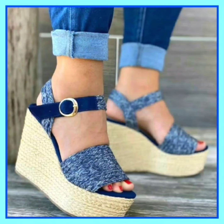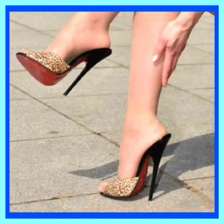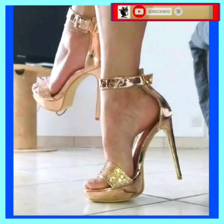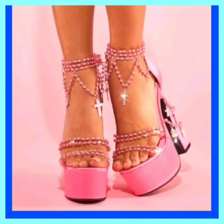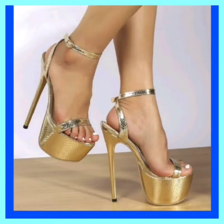Hey guys, Assalamu Alaikum, how are you? I hope you all are fine and spending a beautiful day. In this video you'll see some mixed types of heels — from mixed type I mean some high pencil heels, some platform heels, and some block heels in really beautiful designs and particular combinations that look really nice and amazing.